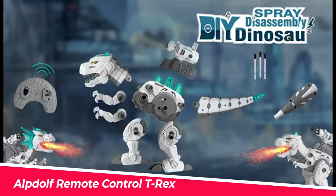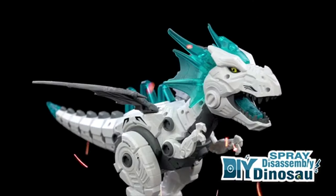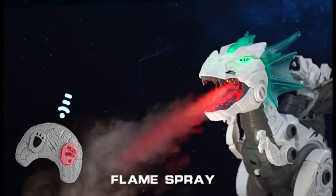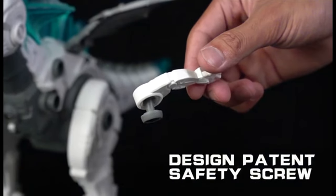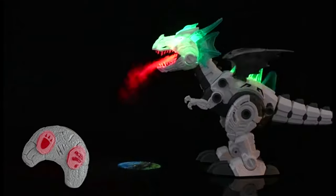Number 2. Alpdolf Remote Control T-Rex. This building set includes a variety of parts as well as screws and a screwdriver. With the included instructions, children can easily assemble T-Rex dinosaur figures. The infrared remote control allows kids to control the dinosaur's movements with two simple buttons. When you press the left button, this dinosaur toy will advance, open its mouth, and display a dinosaur world projection.